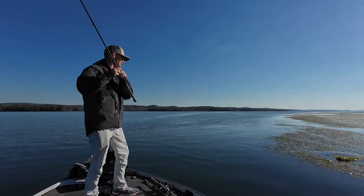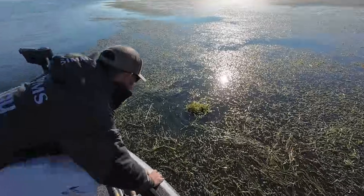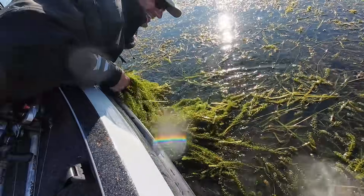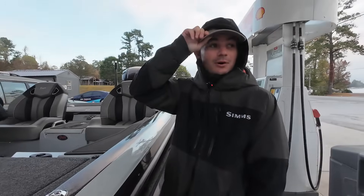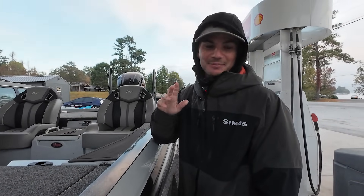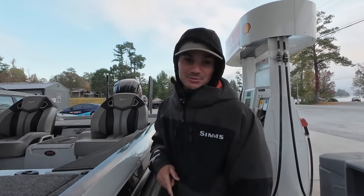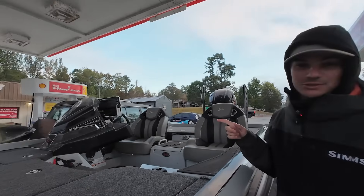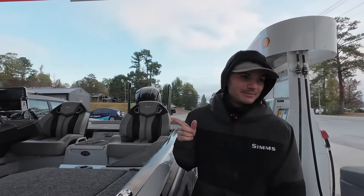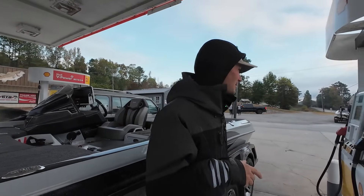We are quite possibly the best gas station in America — I'm just gonna go ahead and say that. Outside of Bucky's, this is a close second. Waterfront Grocery here at Guntersville. We're fixing to fill up, go in here, check out some tackle, get some food, get fueled up. Y'all coming with us?